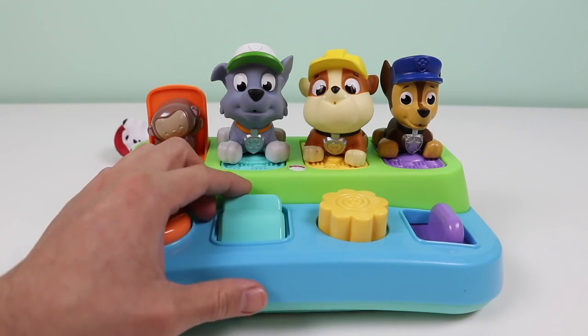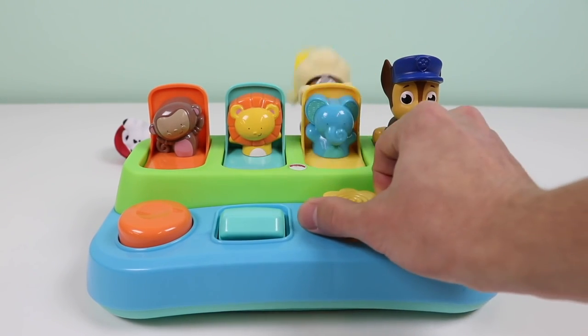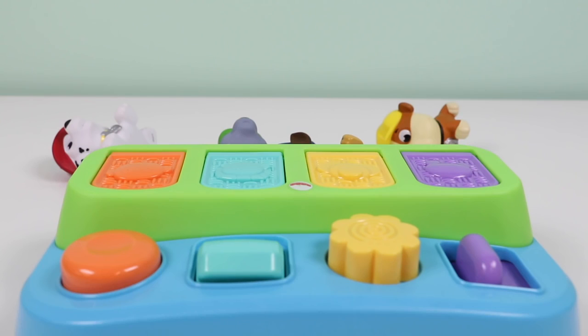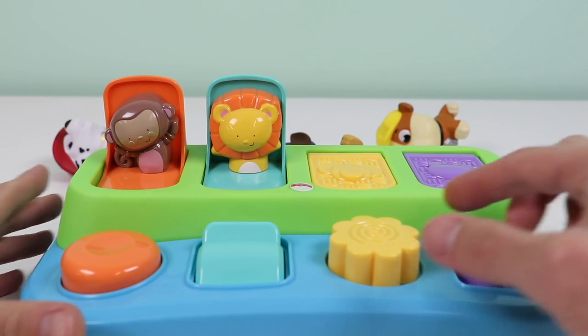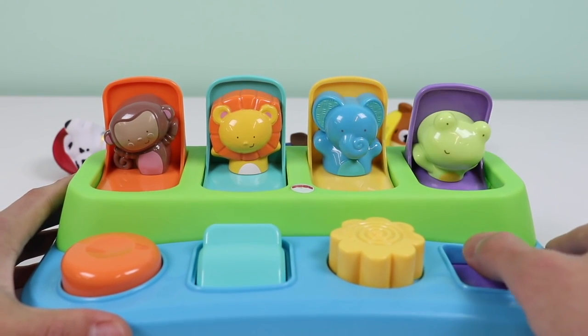Hi Rocky, see ya. How are you Rubble? Backflip! Hey Chase, off you go. We'll let them have fun and let's learn some animal names. Here's a monkey, this is a lion, here's an elephant, and this is a frog.